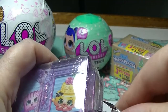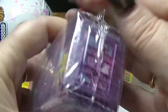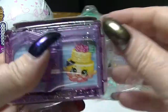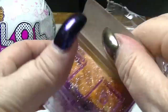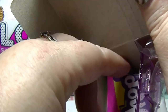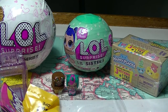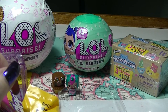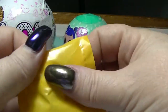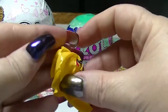Next we are going to open up the Shopkins World Vacation — Boarded to Europe. This is the second of the three destinations. These containers that they come in can be stacked to make a display type thing. I am going to be filming a video where I show you how mine is set up, as I said in my last video on this. Let's see what we have in these bags.